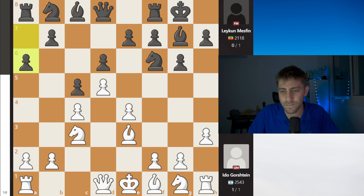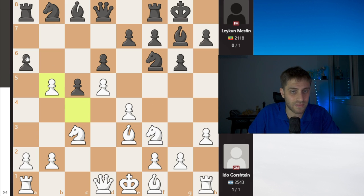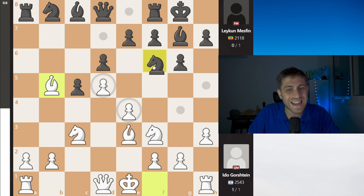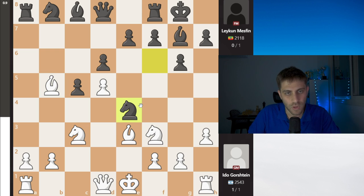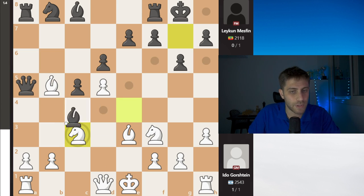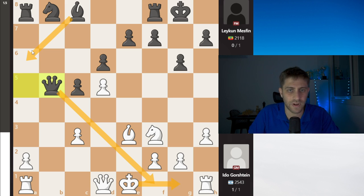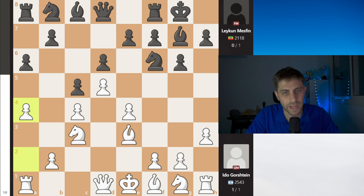A6 was played and now Ido plays a4. The point is that after Ng3, for example, b5, cxb5, axb5, and after Bishop takes b5, Nxe4 — that was the idea of the FIDE Master from Ethiopia. After Nxe4, Qa5 check and the Bishop is under attack. After Nc3, Bishop takes, bx, and Qb5, White is in a very bad position because the queen is very strong and White cannot castle. So after a6, Ido plays the prophylactic move a4.